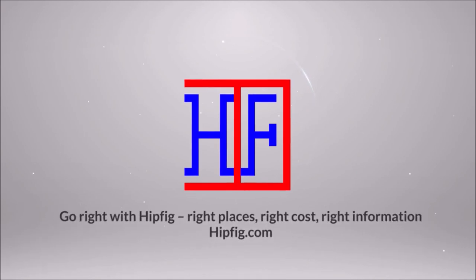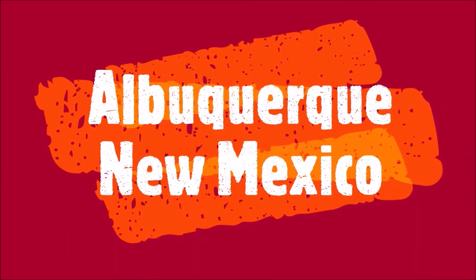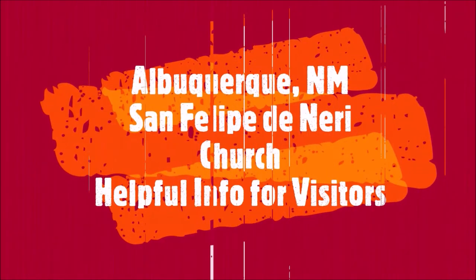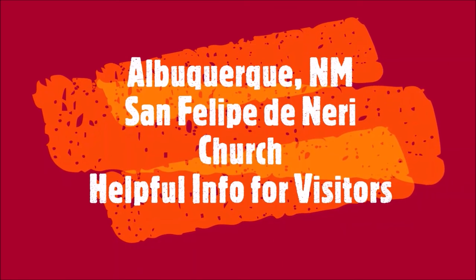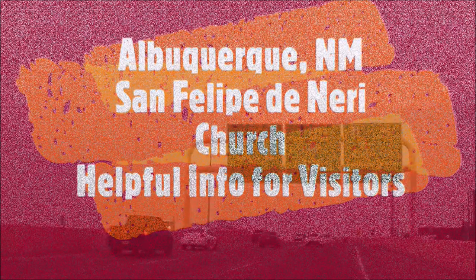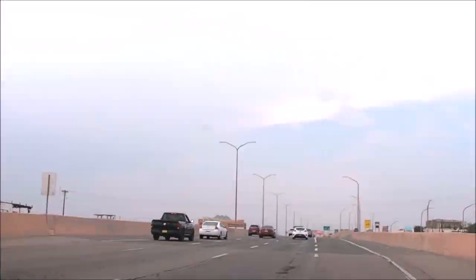Welcome to Hitfig. If you're a travel enthusiast, then join our community by subscribing to this channel. This is the Albuquerque, New Mexico travel guide series. This episode is a San Felipe de Neri Church travel guide for visitors to Albuquerque. Like this video and write a comment — we really do want to hear from you so that we can keep improving our content.